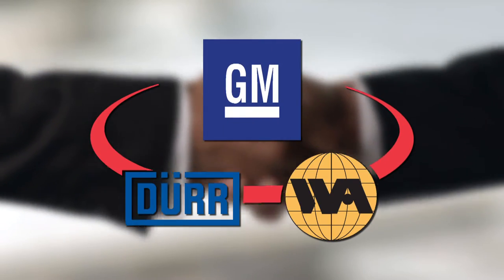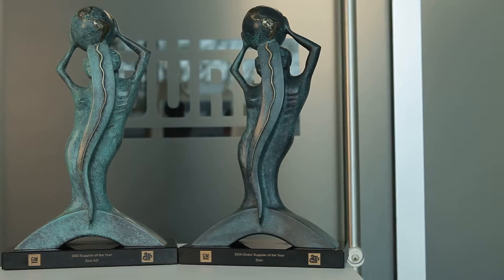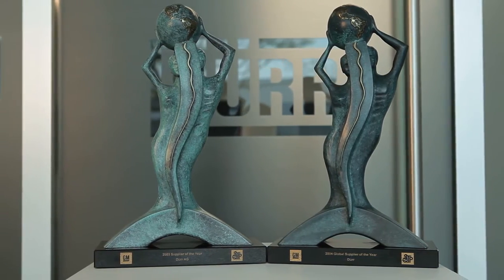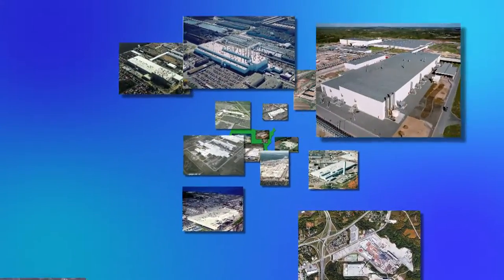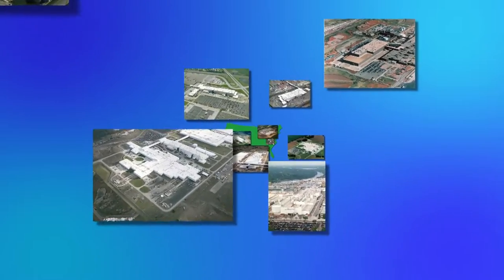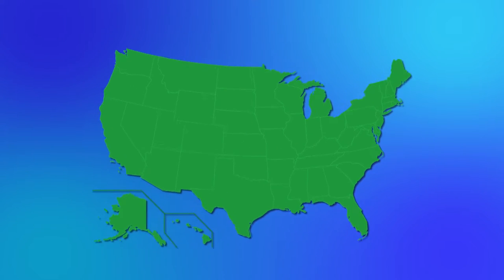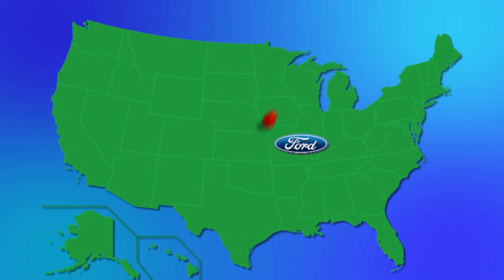This contract represented the largest single order ever placed by GM and began a string of several prestigious Supplier of the Year awards from the automaker. Established as the leading full-service supplier, Durer has successfully completed over 35 major turnkey paint shop installations in North America, including the two latest state-of-the-art Ford facilities in Claycomo, Kansas and Louisville, Kentucky.